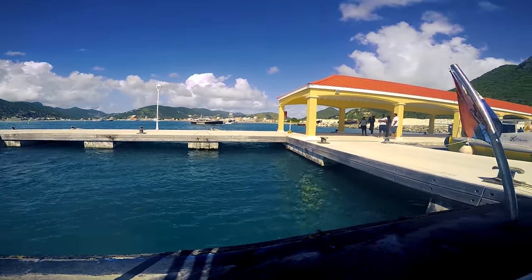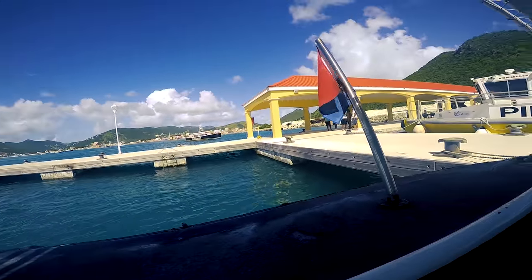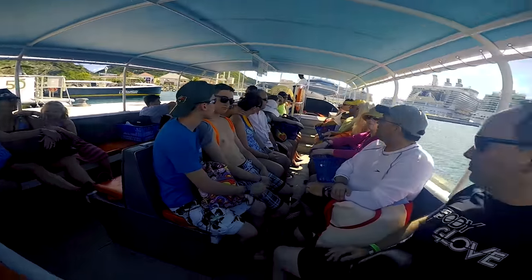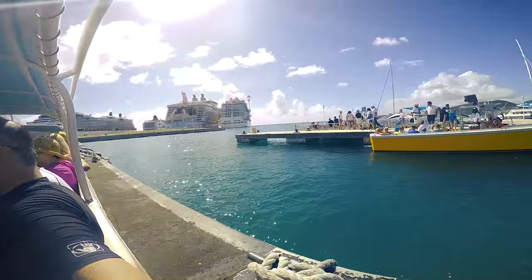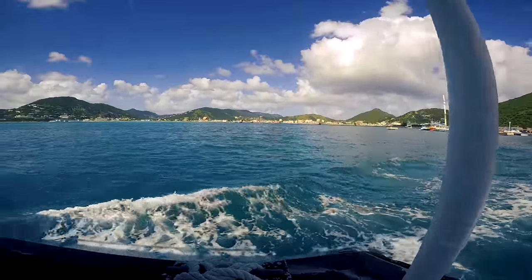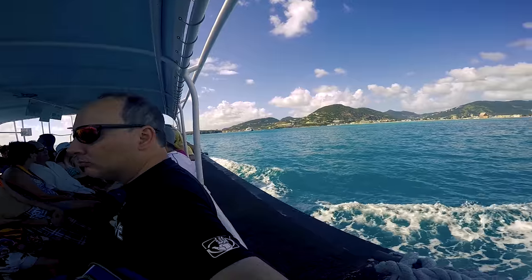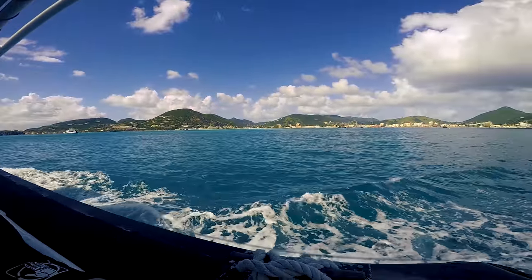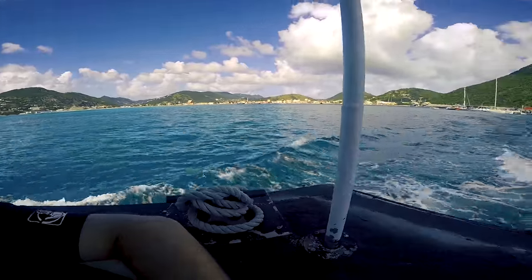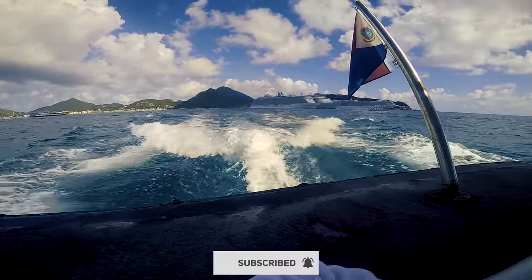We're getting ready to go snorkeling in a little area that's not too far from the cruise ship. We're boarding their little pontoon boat that they use to ferry the passengers back and forth from the ship. Right over there is actually the shopping district — you see that little building kind of sticking up, and that shoreline is actually where you go to do shopping. So we're not too far from that, just heading out in a slightly different direction from the cruise ships.